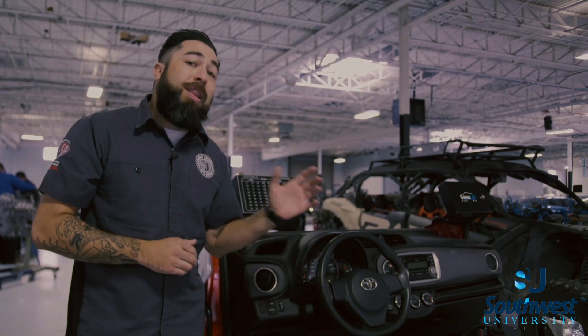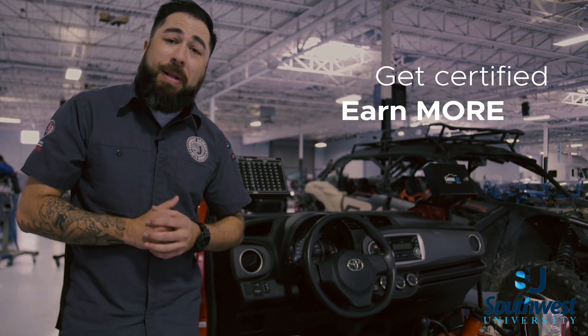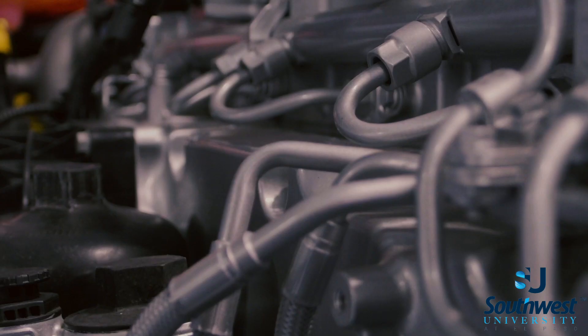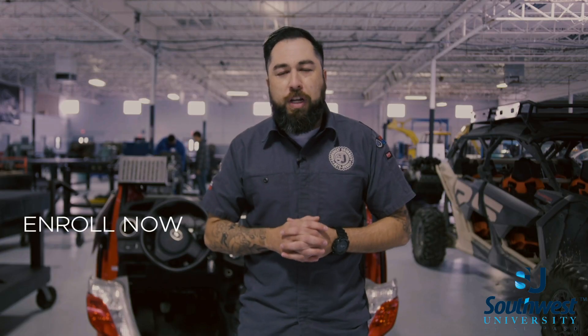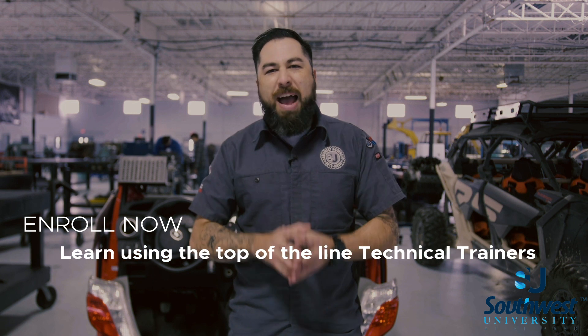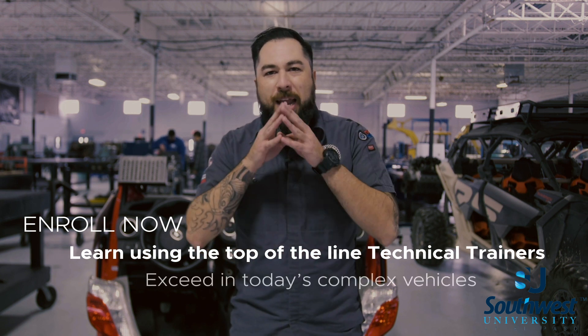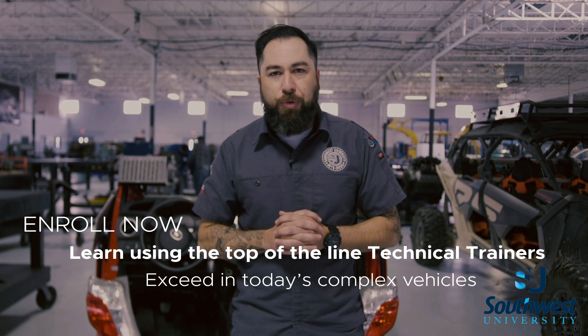Because the stronger you are in the electrical field, the higher earning potential you will have as a technician. If you're thinking about enrolling in Southwest University, have confidence in knowing that we have the top-of-the-line technical trainers available for you to become an expert at diagnosing electrical issues.